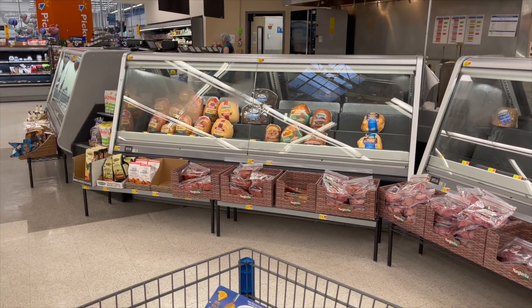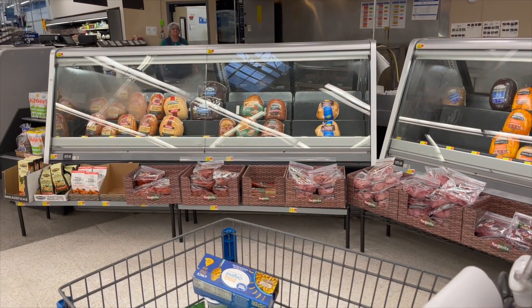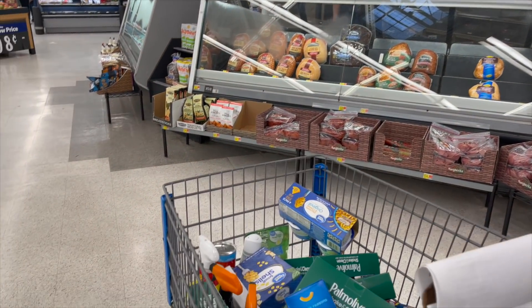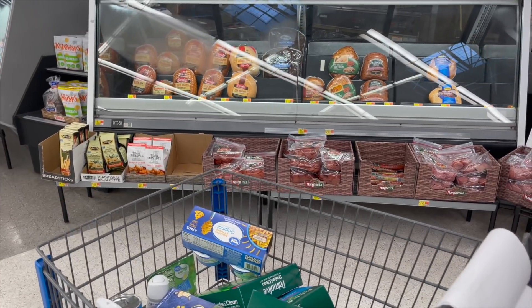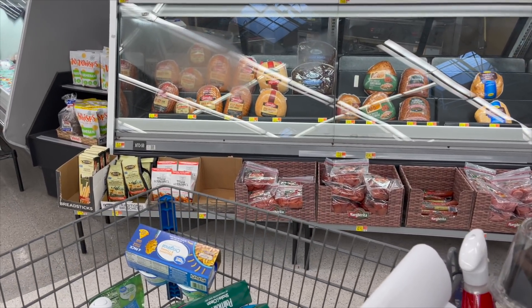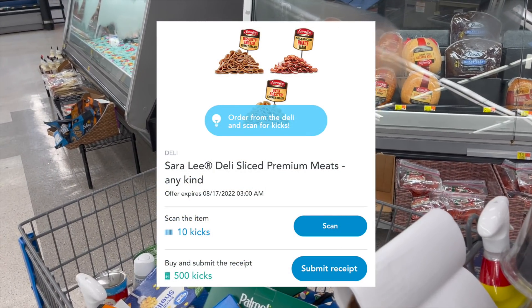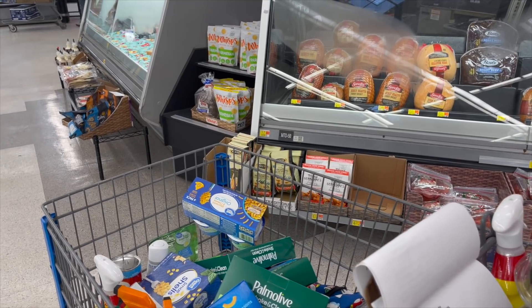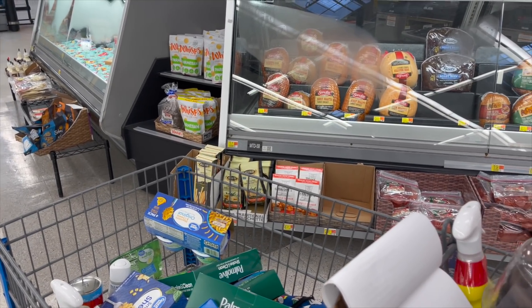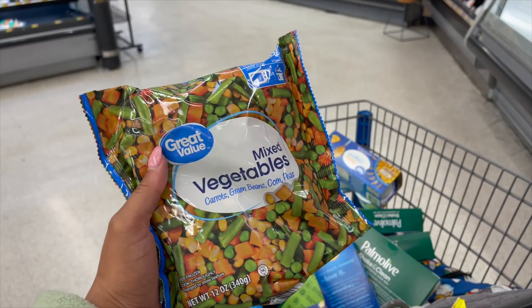We're in the deli area looking for Sarah Lee Black Forest Ham priced at $7.96. We don't see it in our store but it shows available online. We have $5.15 in Shopkick — that's about $2.04, which should make a quarter-pound nearly free. Either way it's a great deal.